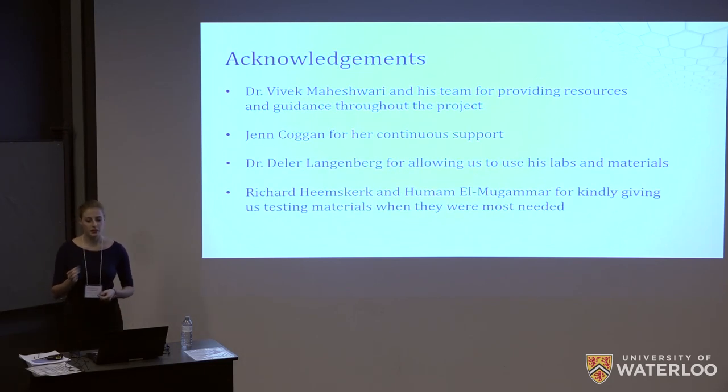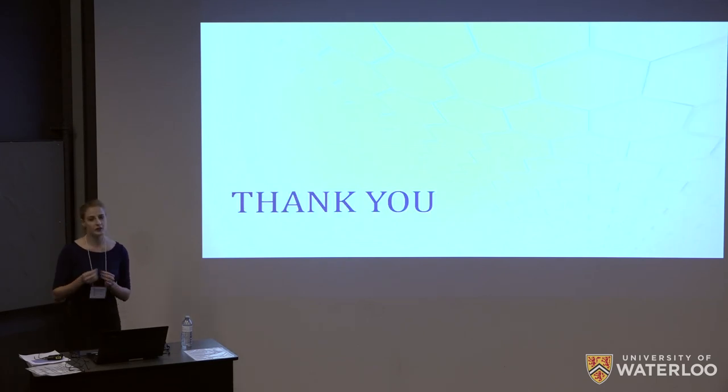I would like to acknowledge Dr. Vivek Maheshwari and Jen Coggan for their continuous support of the project, without whom none of this would have been possible. Thank you for your time — I'll now open up the floor to any questions.